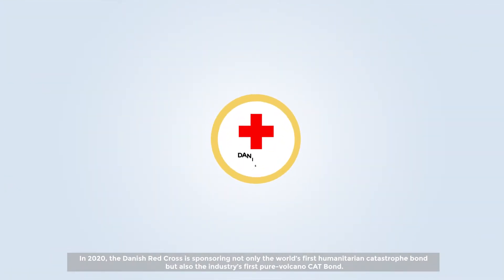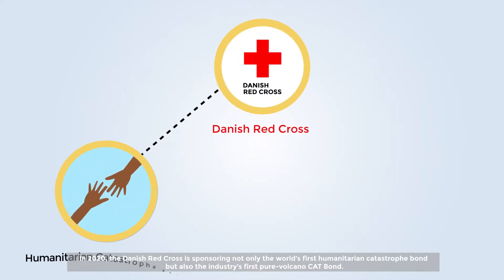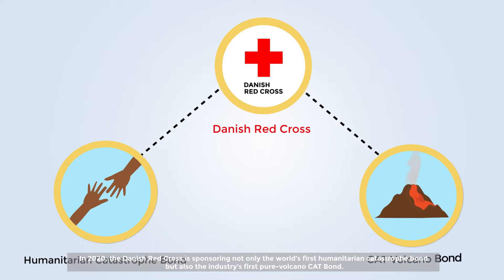In 2020, the Danish Red Cross is sponsoring not only the world's first humanitarian catastrophe bond, but also the industry's first pure volcano cat bond.